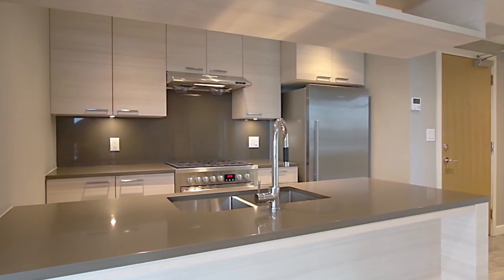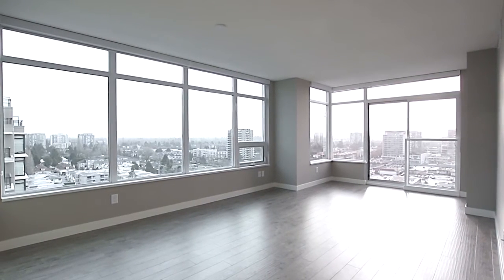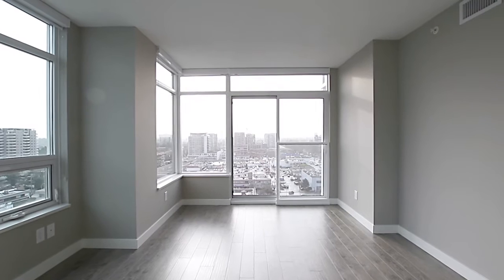From the kitchen, you look out into your bright and spacious living room, with quality laminate flooring and large windows for plenty of natural light.